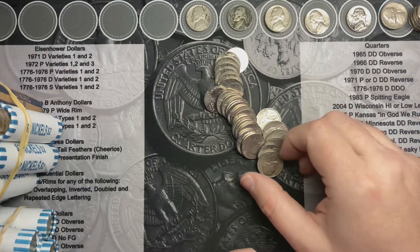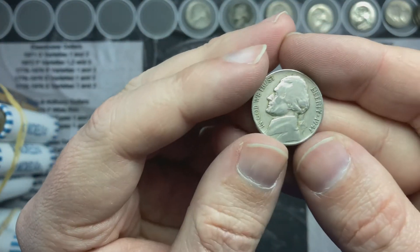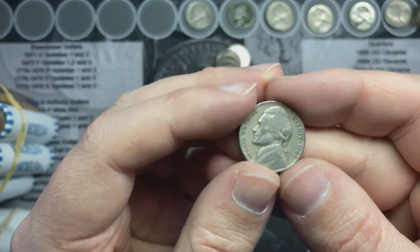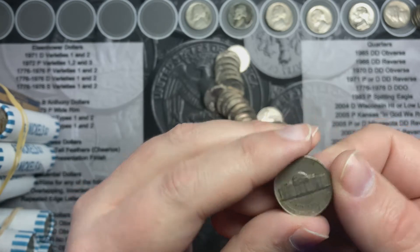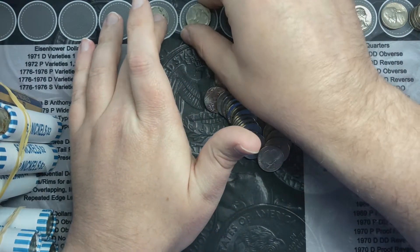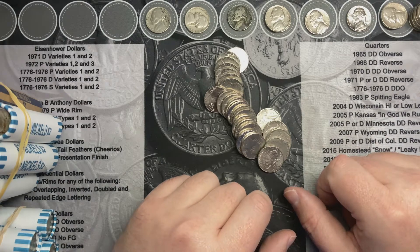I'm back on roll number 13 and I've got a 1947 here. That is a 1947 out of Philadelphia — that's another good find. Let's keep searching.